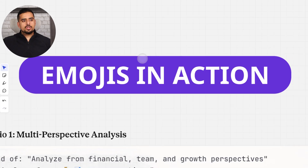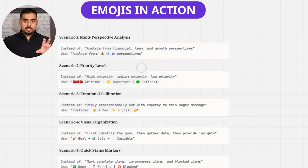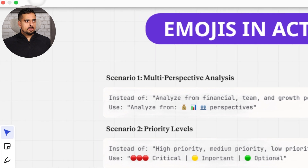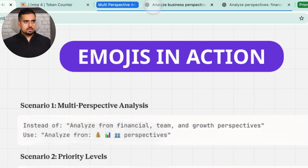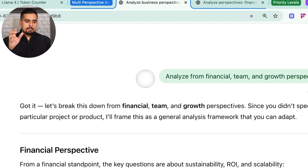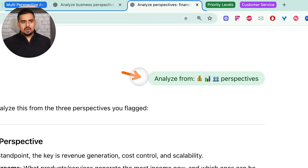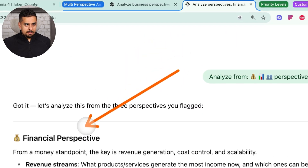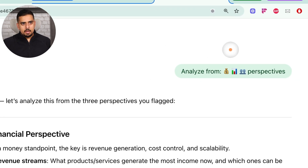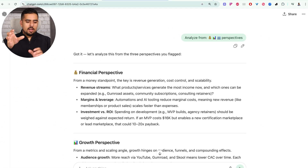Now let's put emojis in action. I put together a compendium of 20 prompts showing a text prompt and its equivalent emoji prompt, linked in the description. I tested the first three in GPT-5. The first prompt says 'analyze from financial, team, and growth perspectives' — a vague prompt, but the model fills in the blanks. The emoji equivalent uses a dollar bag emoji, graph emoji, and people emoji, and the model understands the same thing — giving an even more concise, refined response while using emojis as anchors in the reply.